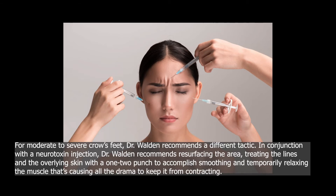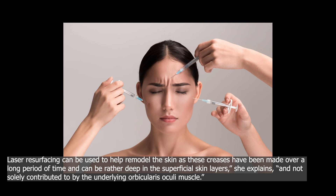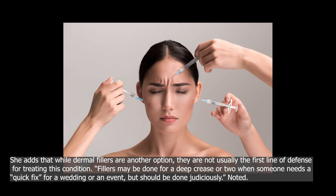For moderate to severe crow's feet, Dr. Walden recommends a different tactic. In conjunction with a neurotoxin injection, Dr. Walden recommends resurfacing the area — treating the lines in the overlying skin with a one-two punch to accomplish smoothing and temporarily relaxing the muscle that's causing all the drama. Laser resurfacing can be used to help remodel the skin, as these creases have been made over a long period of time and can be rather deep in the superficial skin layers, not solely contributed to by the underlying orbicularis oculi muscle. She adds that while dermal fillers are another option, they are not usually the first line of defense for treating this condition. Fillers may be done for a deep crease or two when someone needs a quick fix for a wedding or an event, but should be done judiciously.